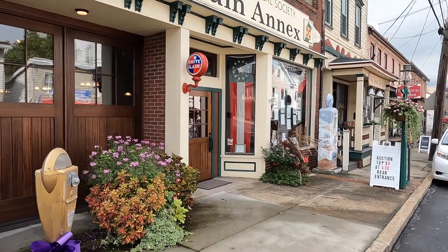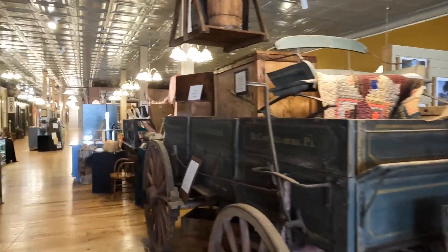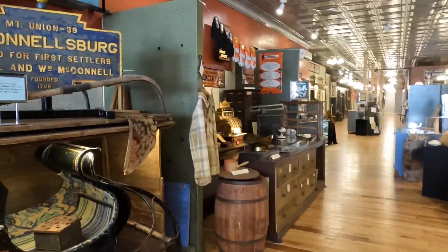Here's the outside of the Fulton County Museum. Hi, it's Exploring John. We're here at the Fulton County Museum and we're going to take a look around, walk through the museum and see what we see — some interesting stuff here.